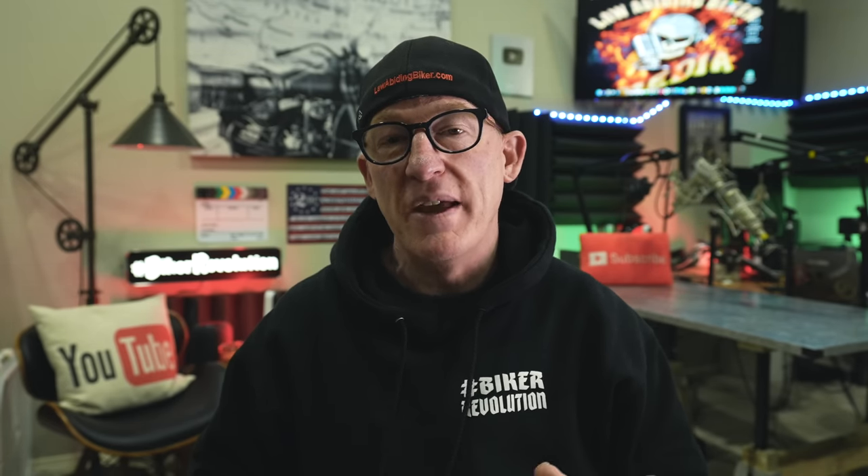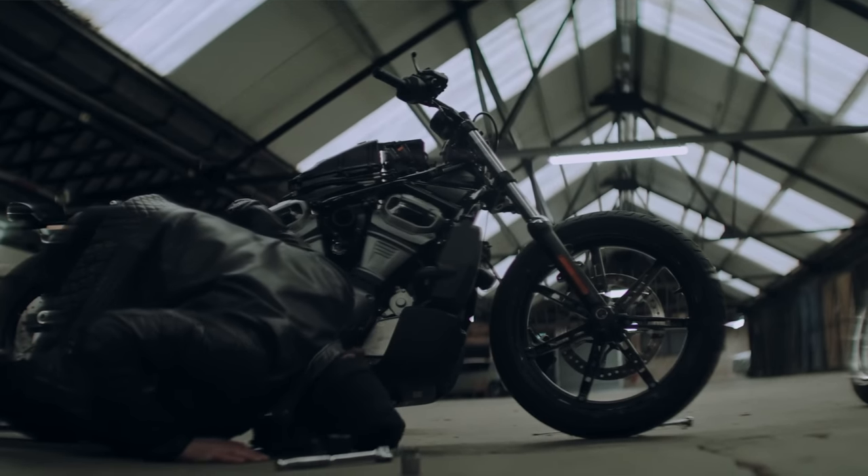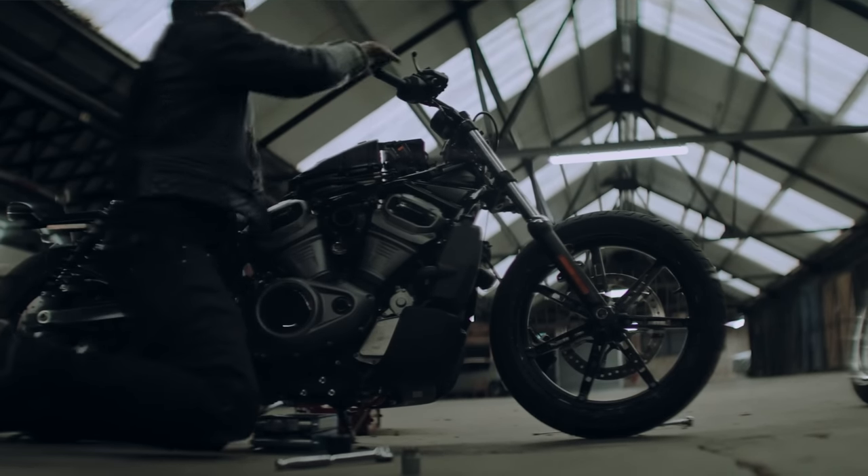This engine is supposed to be a little revver and you can run it out to 9,000 RPM. They've designed the Nightster with customization in mind, allowing riders and builders to make the bike their own. One example is they've used separate risers allowing for custom handlebar installs.